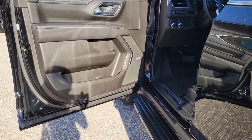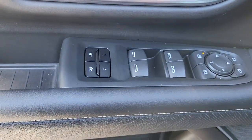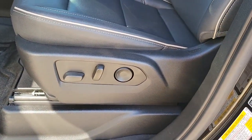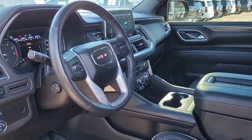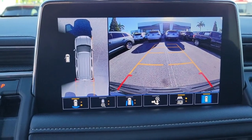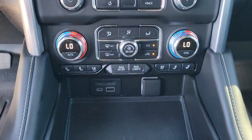Brawny strength meets spacious luxury in this well-equipped Yukon XL. See for yourself when you take it out for a test drive. Our professional staff looks forward to giving you excellent service. We'll see you next time.